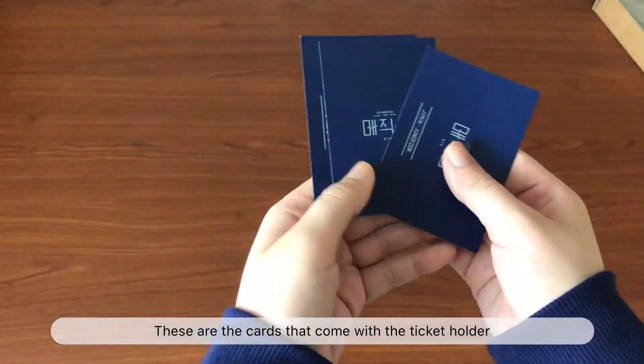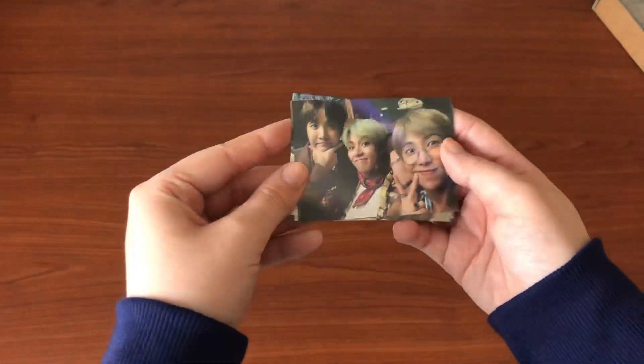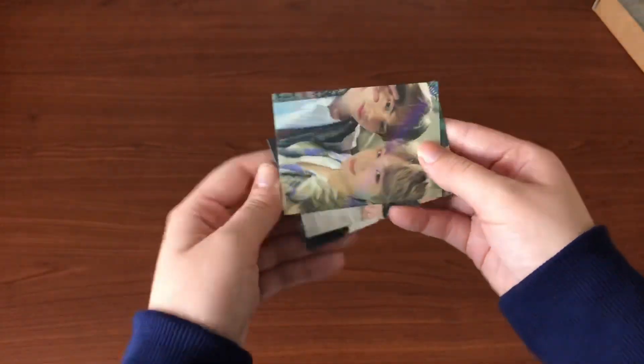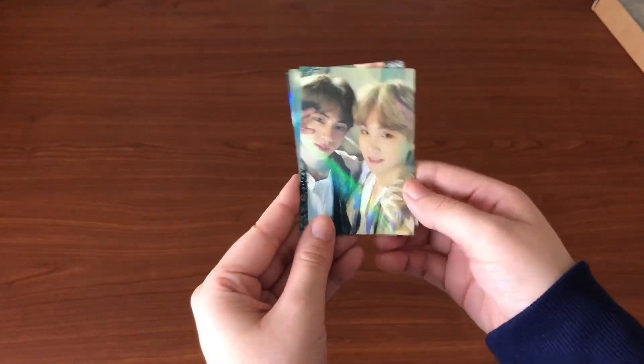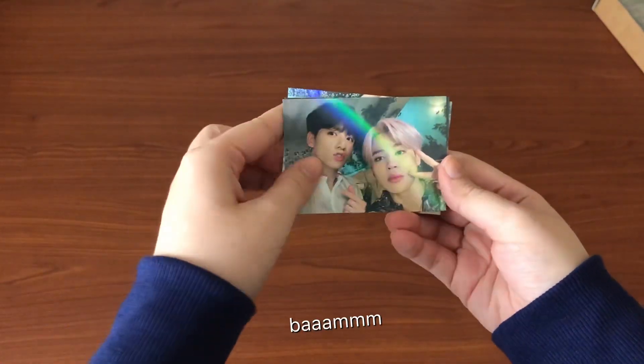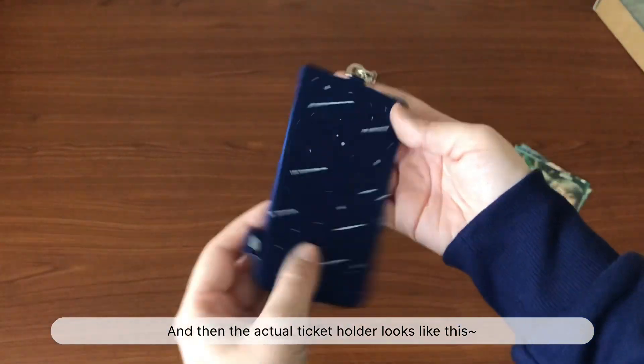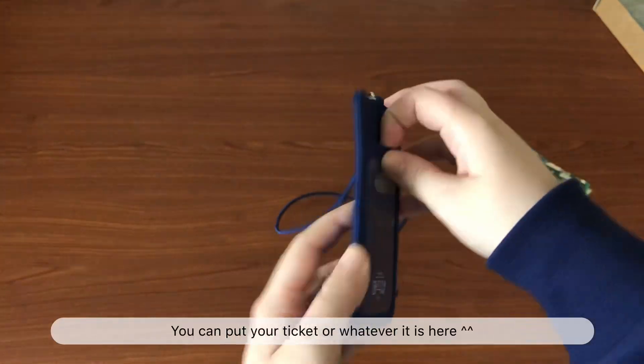Next I got another acrylic piece — this one is the member-specific one, so once again I got Namjoon. It has this little Magic Shop sign — that says 'Magic Shop' in Korean — and it comes with these two stars. One says BTS and I think this one is supposed to represent the galaxy.